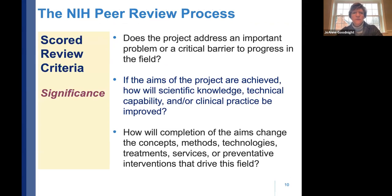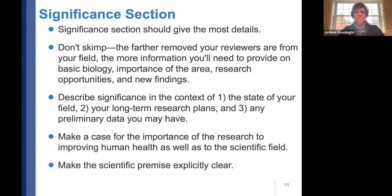On significance, reviewers are asked: Does the project address an important problem or critical barrier in the field? If the aims are achieved, how will scientific knowledge, technical capability, or clinical practice be improved? And how will completion of the aims change concepts, methods, or technologies driving the field? As you write your significance section, provide enough detail to answer those questions — don't skimp.